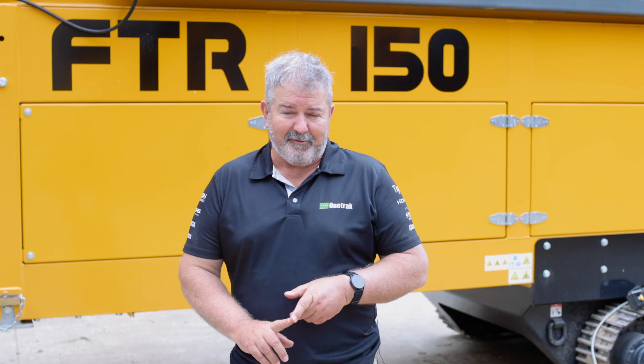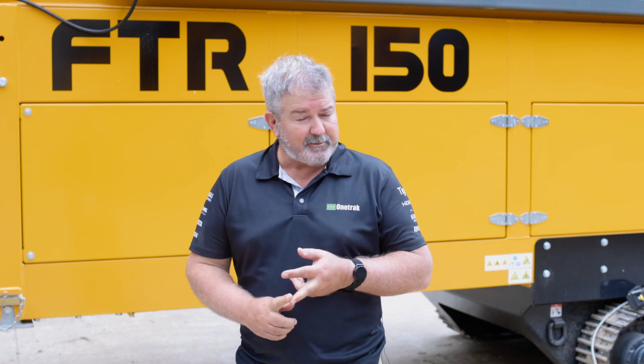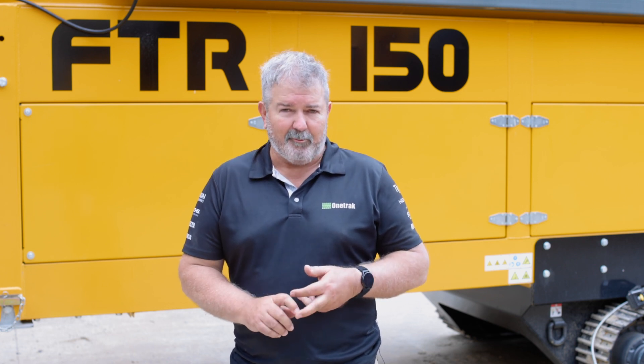That's the Anaconda FTR-150 — a great, versatile, multi-purpose machine that can be used as a screen, as this one is set up behind us, as a stockpiling machine, for loading trucks, and for loading shipping containers as well. If you want more information, get in contact with OneTrack at www.onetrack.com.au — with multiple locations all around the country.